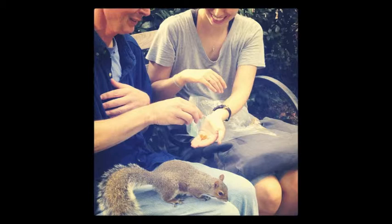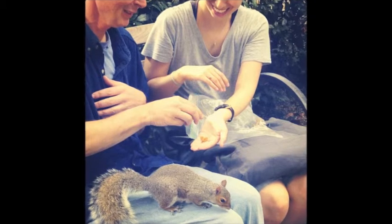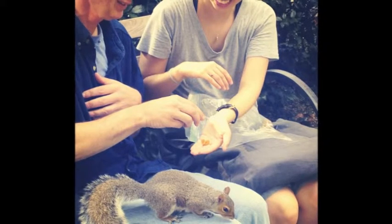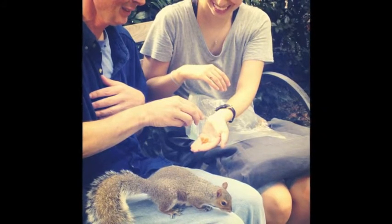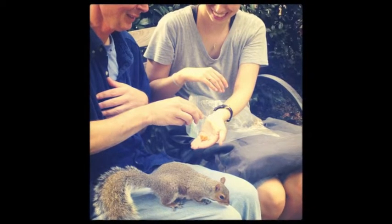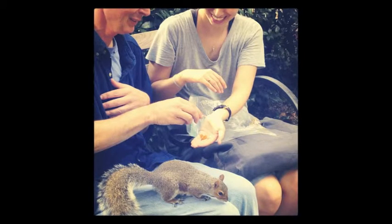People in New York usually don't stop to pay attention to the little things. I love how the food they're holding for the squirrel looks like a heart, and that really fits with the theme of smiling and being happy and enjoying a moment together. I also like that she put in a border, because it helped frame the perspective — although probably unintentional, the arms of the people kind of make the shape of a heart too.